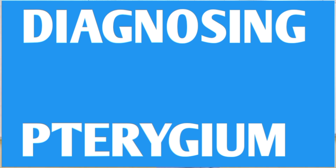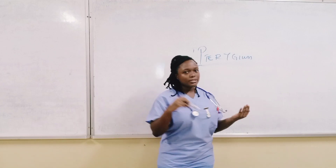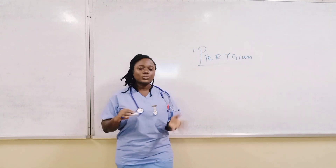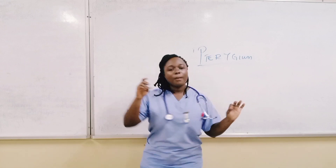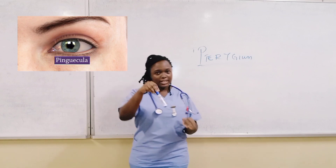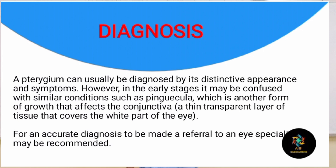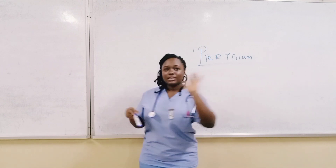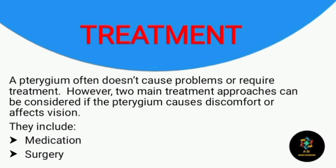Pterygium can usually be diagnosed by its distinctive appearance and symptoms. However, in the early stages it may be confused with similar conditions such as pinguecula. Pinguecula is actually the early stage of pterygium — if pinguecula is left untreated, that is when it leads to pterygium. Pinguecula is also a form of growth that affects the conjunctiva, but it doesn't extend to the pupil. When it does extend to the pupil and is left untreated, that is when it becomes pterygium.